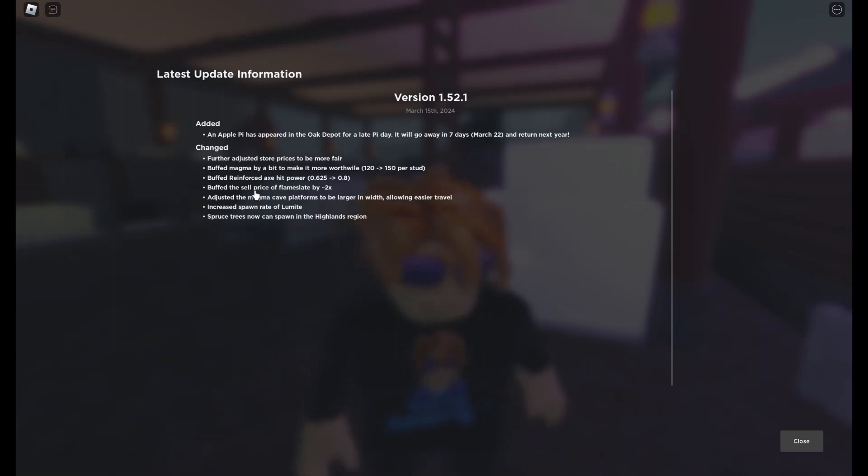The flame slate — that's one of the new ores, or I guess these would be the rock — is a new material down in the lava cave. They also adjusted the magma cave platforms to be larger in width, allowing easier travel, and increased the spawn rate of lumenite so it will spawn a lot quicker.